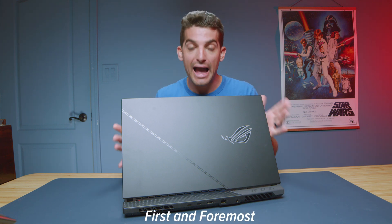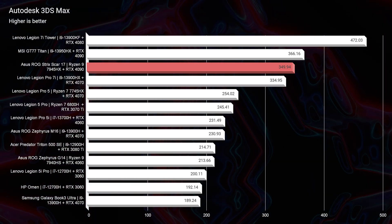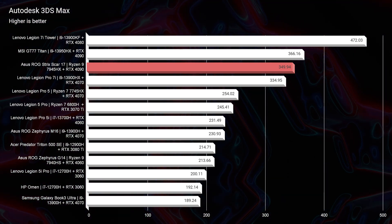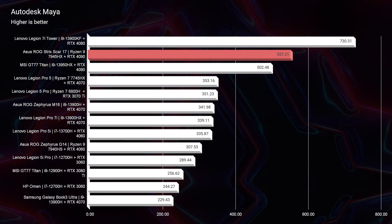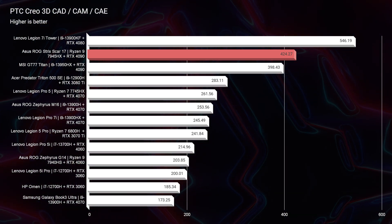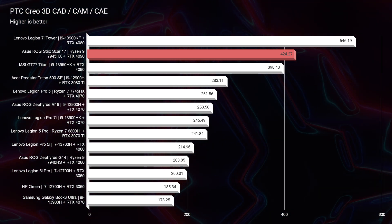First and foremost, this laptop packs a huge punch. It is around the $3,000 price point, so I would hope that it would, but just look at these 3D modeling benchmarks. In Autodesk 3DS Max we scored 349 points, for PTC Creo 424, for Autodesk Maya 557, and for Solidworks — even though this is a GeForce RTX GPU and Solidworks normally likes workstation GPUs — we're still getting a 157, which is almost as good as a workstation GPU. Very impressed with the performance.